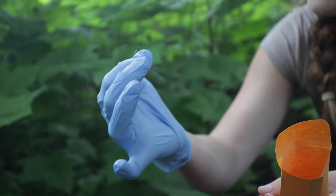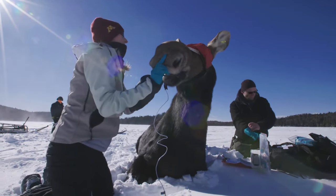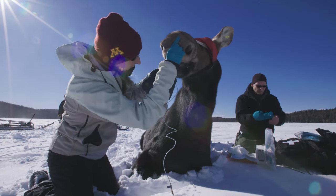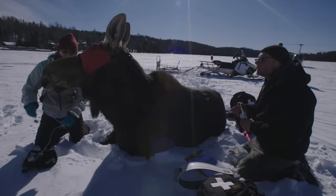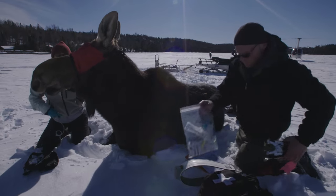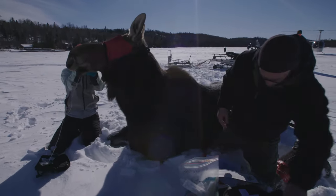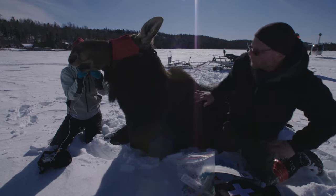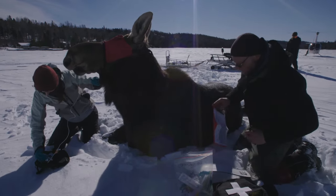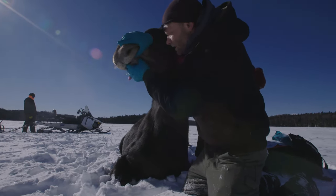The wolves may be the stars of Isle Royale, but the moose play a strong supporting role — so they're getting collars too, so scientists can keep track of the moose as well as the wolves. Seth Moore, biologist for the Grand Portage Band of Lake Superior Chippewa, assists with moose capture and collaring as part of a long-term study to compare moose populations and health between Isle Royale and the mainland.